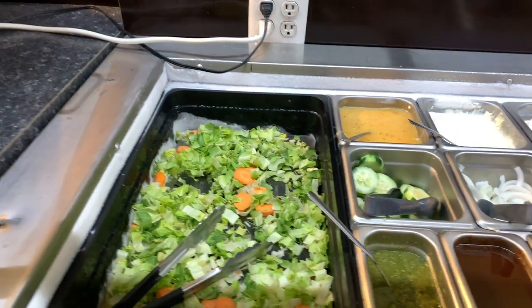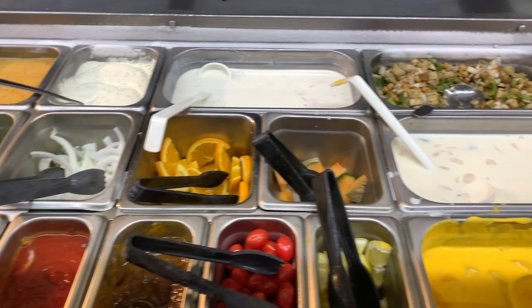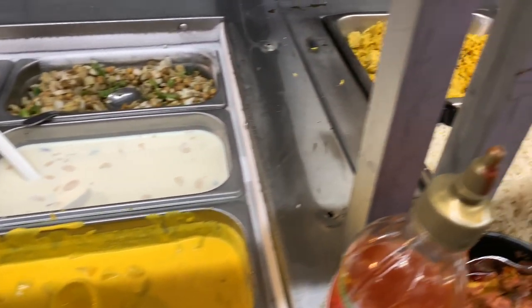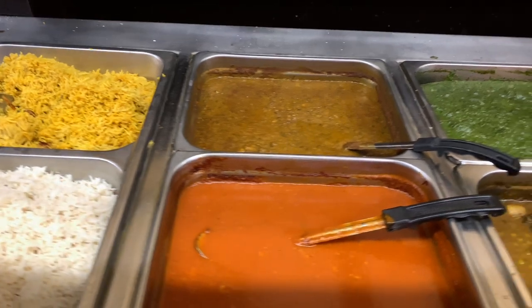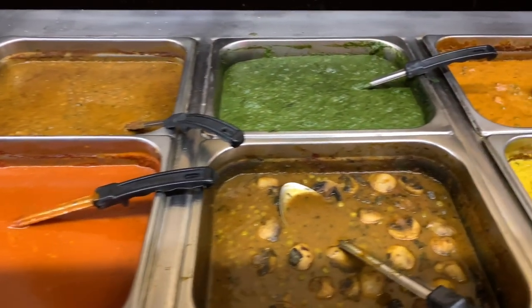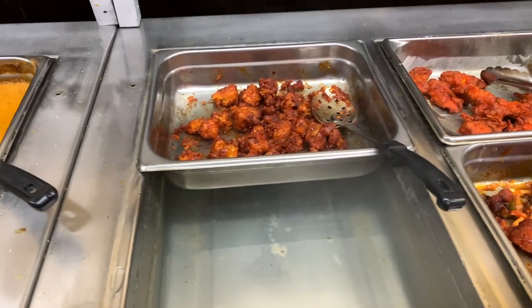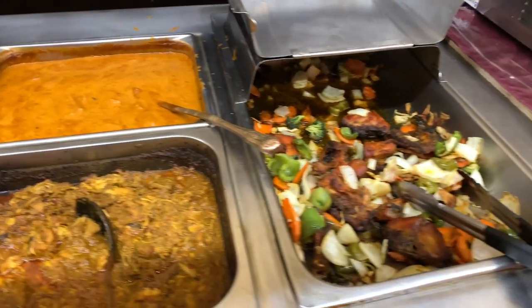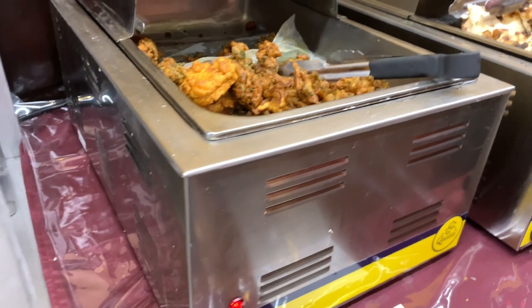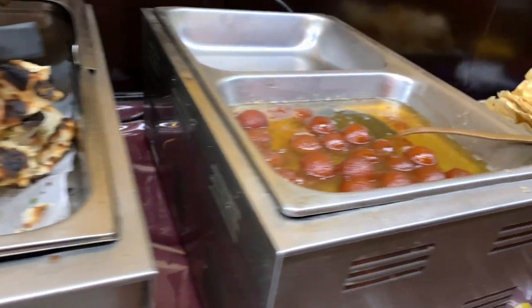So we have some salad, veg salad, and fruits. Varieties are more for a buffet. Buffet costs are around $15-$16. There is also a variety of rice, chicken or mutton, different types of gravy, chicken gravy, chili chicken, gobi manchurian, chicken tandoori, and a lot of vegetarian items. There is also some sweet gravy.